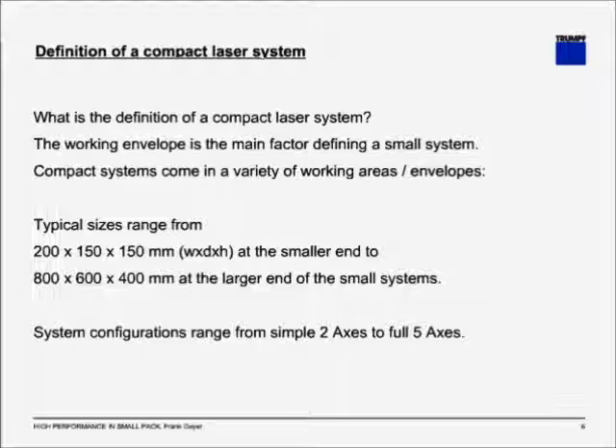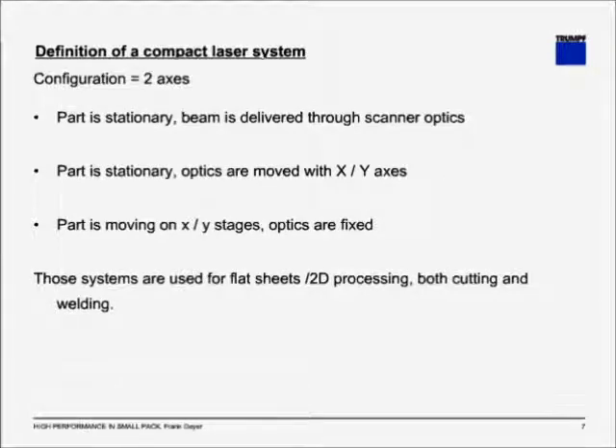System configurations range typically from simple two axes up to full five axes. Let's get started with the simple configuration of two axes. Typically, there are several options available: the part is stationary and the beam is delivered through scanner optics; or the part is stationary and the optics are moved with Y and X axes; or the part is moving in X and Y stages and the optics are fixed. Those systems are usually used for flat sheet 2D processing, both cutting and welding.